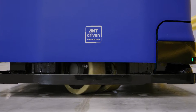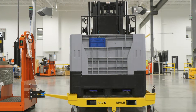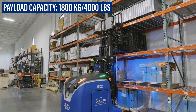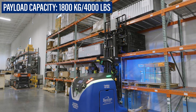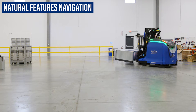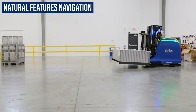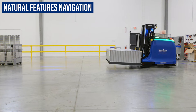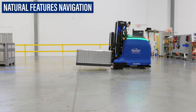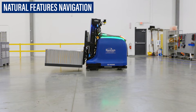Engineered with versatility in mind, the CB18's counterbalance chassis adapts to your current packaging, lifting payloads up to 1,800 kilograms and transporting them at 3 meters per second. Utilizing natural features navigation via LiDAR, the CB18 can identify features in the surrounding area, compares them to a virtual facility map and calculates its own position in the environment, allowing the forklift to follow a programmed path without the need for additional, costly infrastructure.